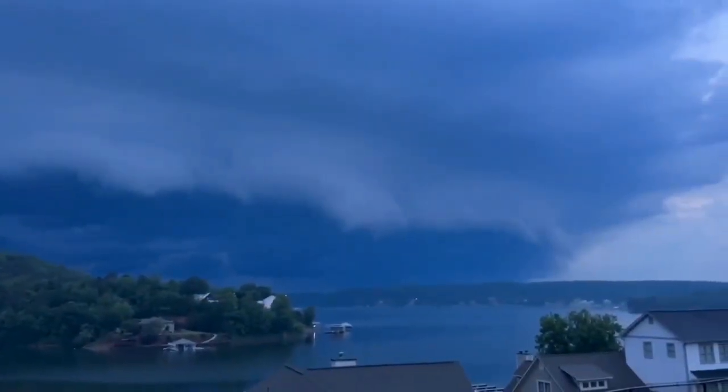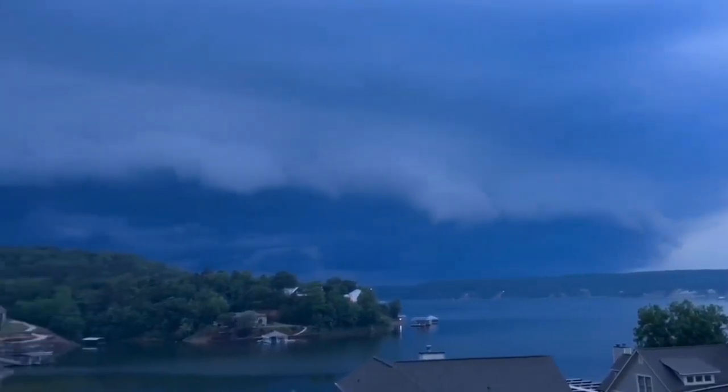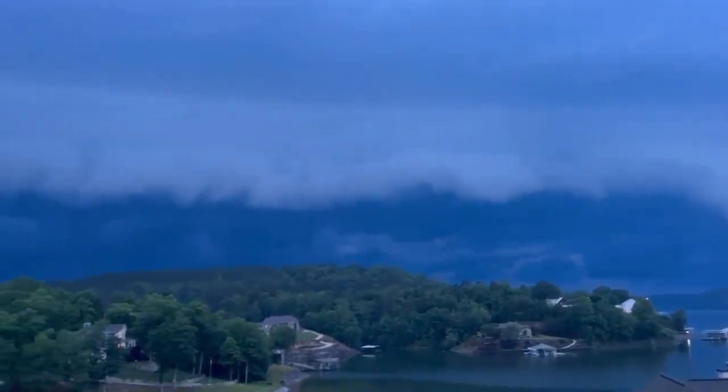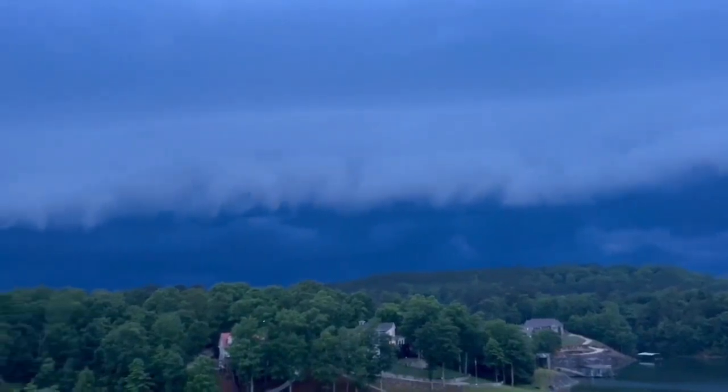This was one of the shelf clouds yesterday over Smith Lake. Understand that shelf clouds have nothing to do with tornadoes, nothing to do with a wall cloud. That is on the leading edge of a strong storm. The storm was under severe limits, but sometimes it can be awfully windy. And soon after that, rain typically follows.